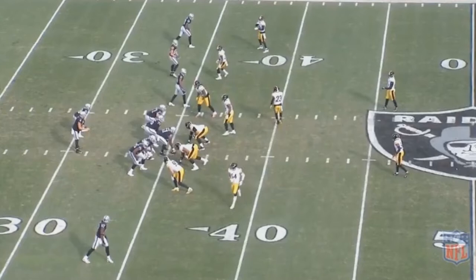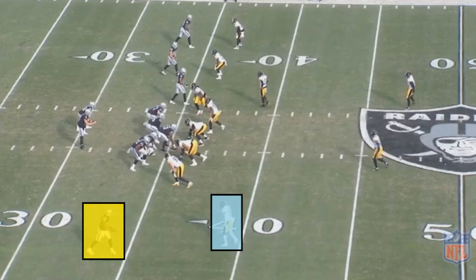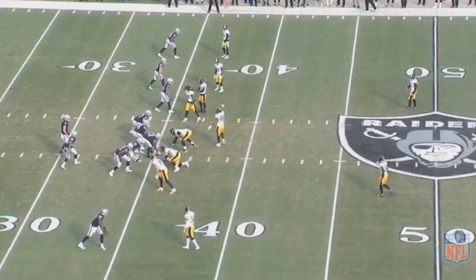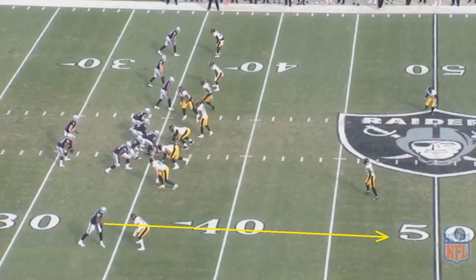It also makes things easier for the Raiders when it already knows man coverage is coming. On this play, the Steelers have a linebacker lined up outside along with Jared Cook. This is pretty much always going to mean man coverage, as you would never have a linebacker out there in zone. You're going to see Derek Carr audible something at the line, and he even turns to Cook to make sure Cook knows what the play is.